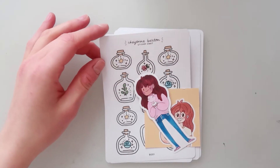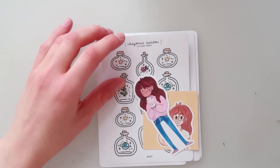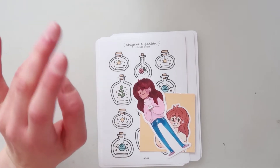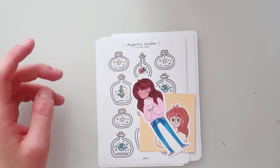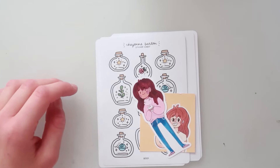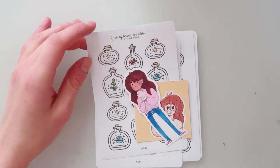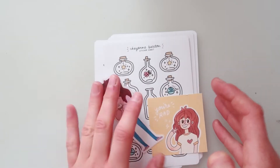First of all, these are stickers from Cheyenne Barton and she is new on Etsy. If you don't already know Cheyenne, she's one of the most amazing girls in the entire universe — so amazing, cute, and beautiful. You definitely should check out her Instagram account; I will link her down below.